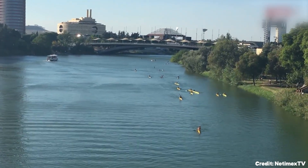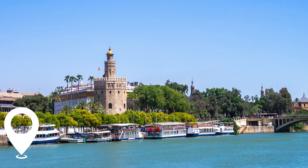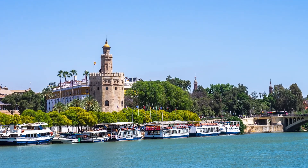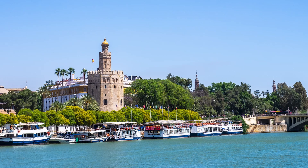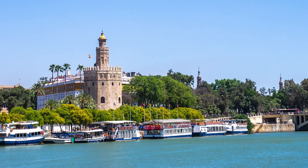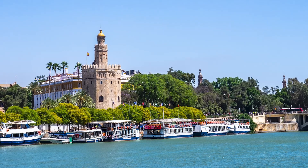At number seven, we have the right bank of the Guadalquivir. Starting at the Isabel Bridge, enjoy a scenic riverside walk towards the University of Seville, taking in views of the city and the bustling activity of locals enjoying the outdoors.